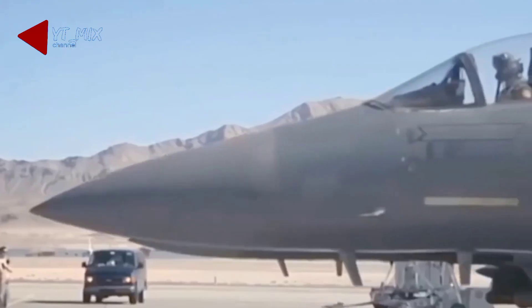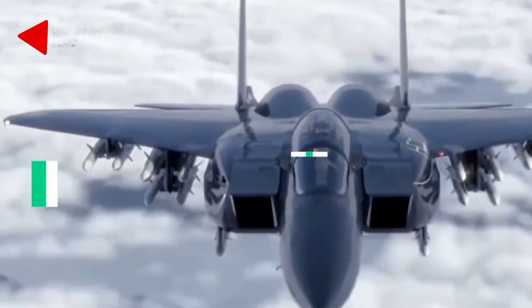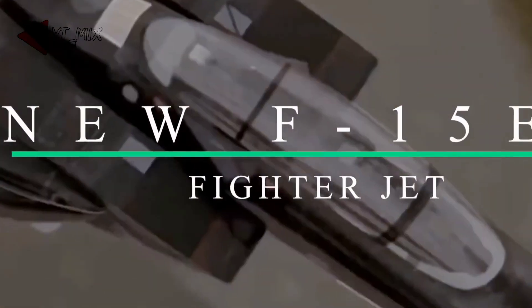Hello, everyone. You're watching the US Military Channel. Today, we'd like to show you the new F-15EX fighter jet.